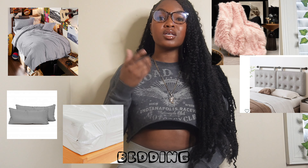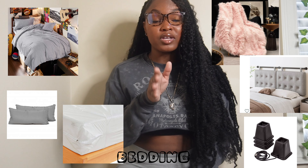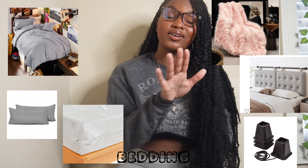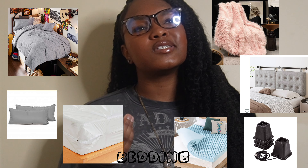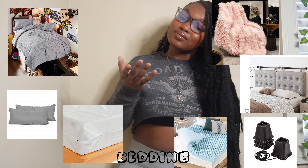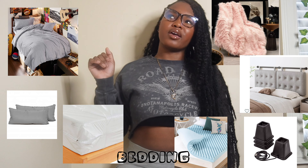Don't buy a bed riser before you know what beds you're getting — that's a waste of money. You can also get a mattress topper so you can sleep extra comfortable, because those dorm beds aren't really comfortable. Get a little topper so you feel like you're sleeping on air.